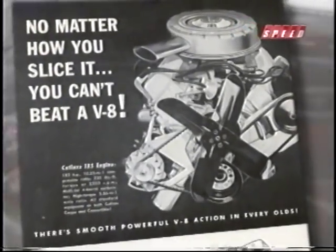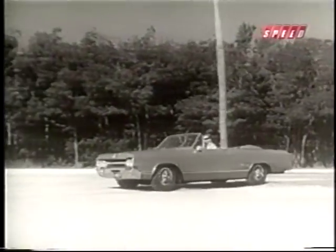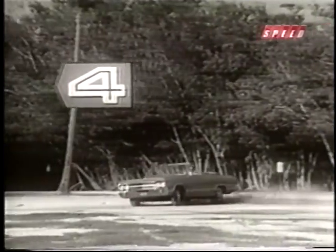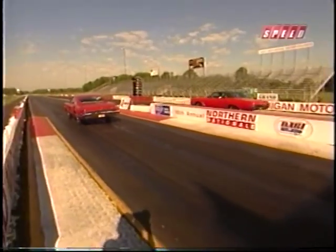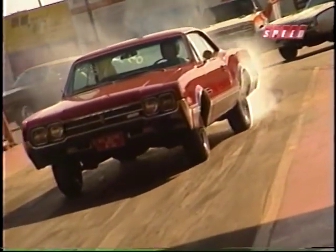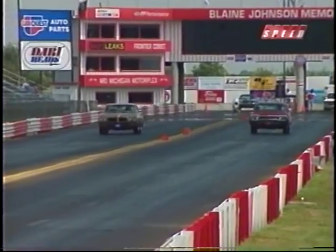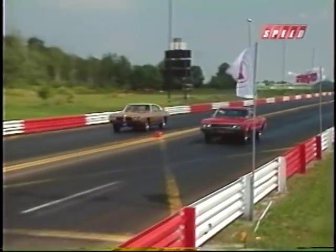The F85 Cutlass model became the platform for another Oldsmobile legend: the 1964 442. Four — a 400-cubic-inch V8 engine making 345 horsepower. Four — four-barrel carburation. Two — dual exhausts. Fifteen years after the original Rocket 88 pioneered the concept of putting your highest horsepower engine in a mid-size lightweight body, the 442 became Oldsmobile's player in what would become the muscle car era. For many in Detroit, building muscle cars was a totally new exercise. But thanks to those Rocket 88s, for Oldsmobile it was just another case of been there, done that.